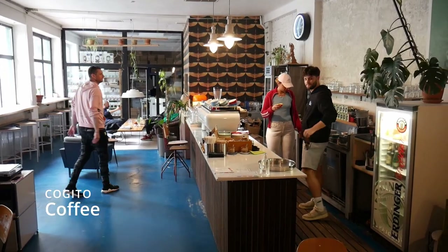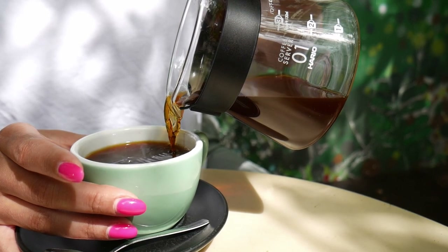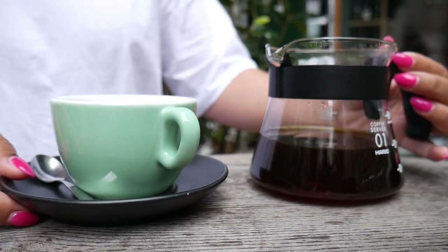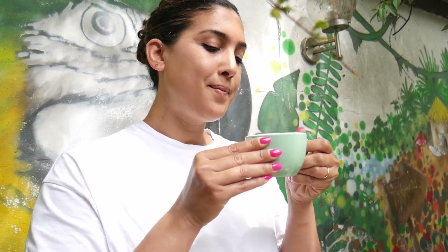We're here at Cogito Coffee. This is a specialty coffee shop in the heart of Zagreb, and I ordered the filtered V60 Ethiopian Roast. Instantly warms the soul — fruity, citrusy, it's just so bright. Brightens up your whole day. Brewed so well. I love, love, love this coffee. There's even almost like a chocolatey note at the end of it.